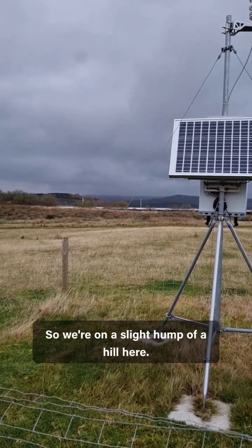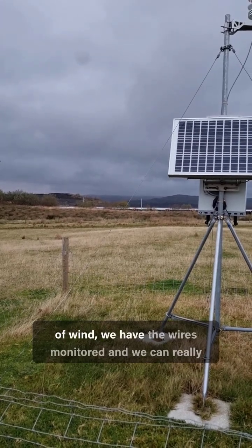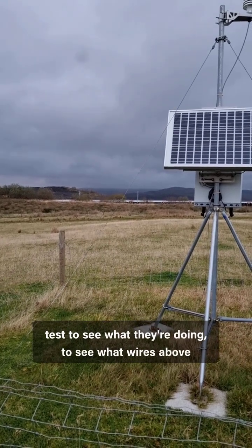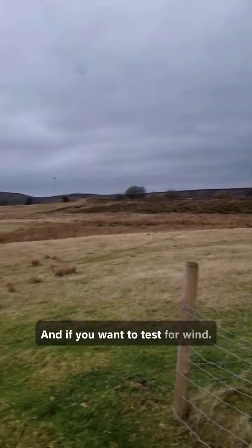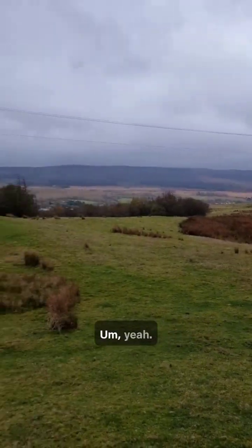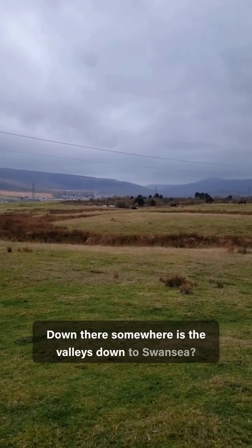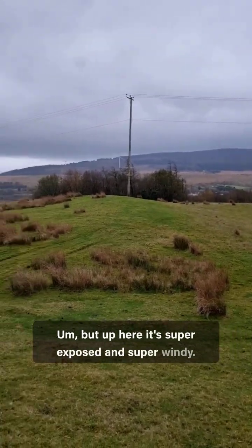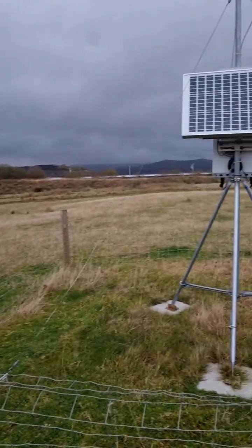We have a weather station that's almost perfectly level with the top of those wires — we're on a slight hump of a hill. What we're trying to do is when there's a gust of wind, we have the wires monitored so we can really test what wires above a track do in the wind. Down there somewhere are the valleys down to Swansea, but up here it's super exposed and super windy, so if you want to test for wind, this is definitely the place to do it.